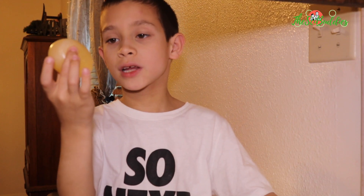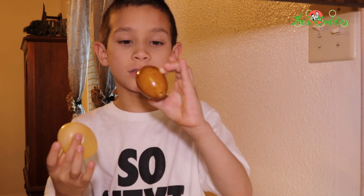This one's rubbery and this one's a hard egg shape. I'm trying to see through it - it's still a round shape.